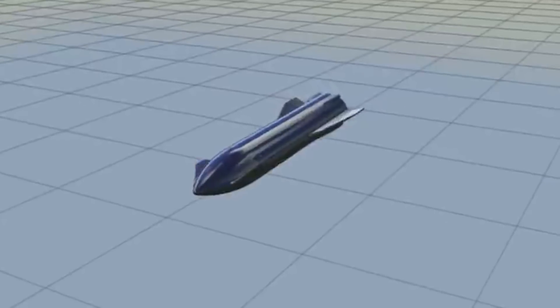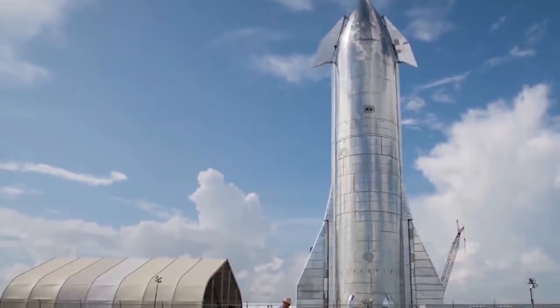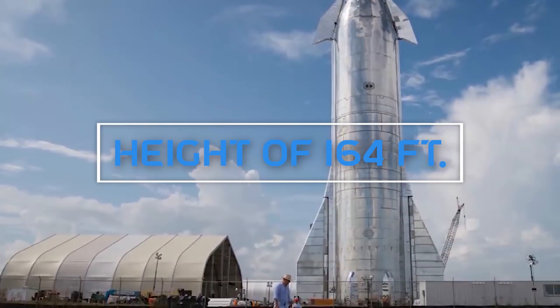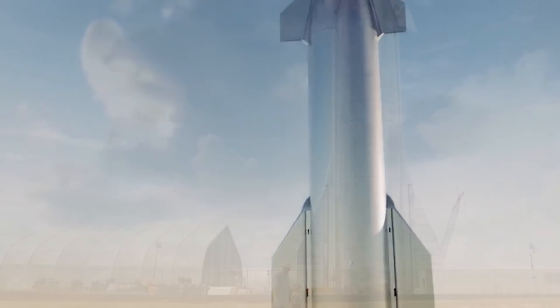The Starship is not only pointy, but it also stands very high, with a height of 164 feet. Another obvious feature is that it is notably shiny, because the Starship is made out of stainless steel.